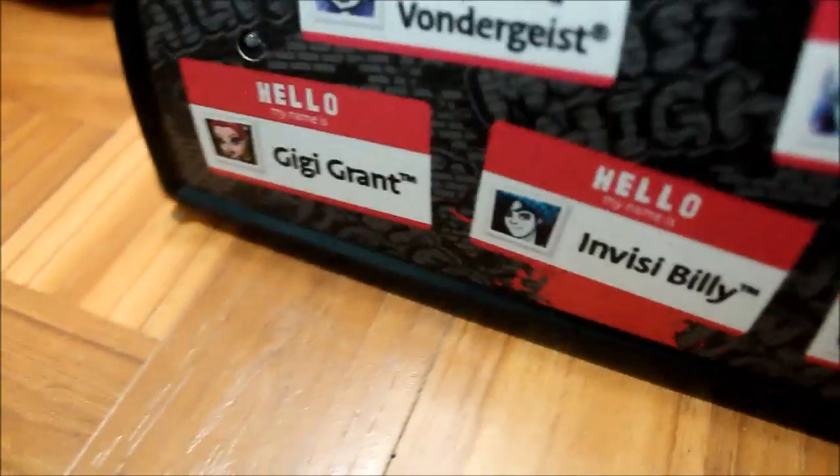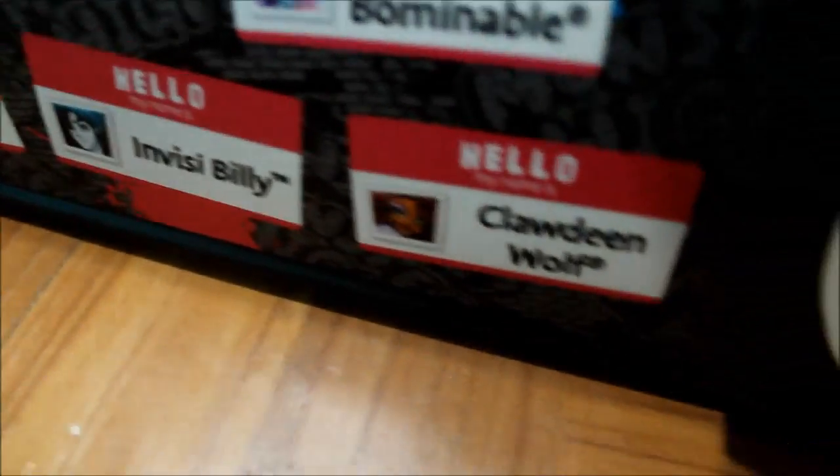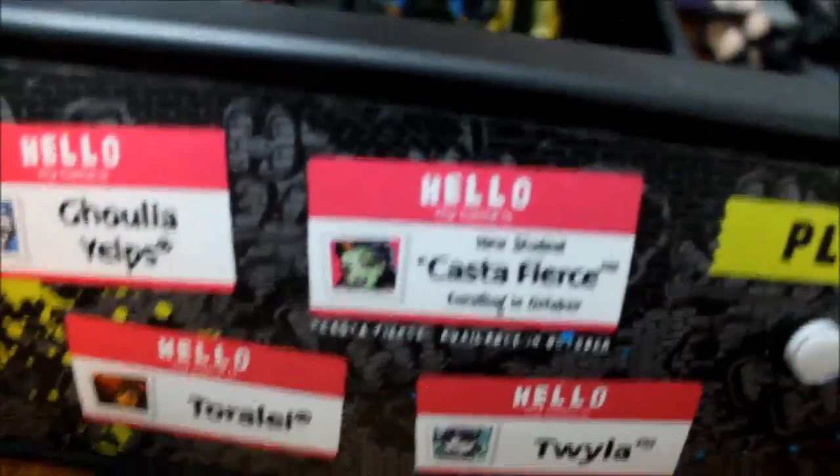And then it says: Hello, my name is Spectra Vondergeist. Hello, my name is Abby Vominable. Hello, my name is Gigi Grant. Invisibility. Claudine Wolf. Ghoulia Yelps. Toril Eye. Costa Fierce. Twyla. And then you can play it and it will also light up. It looks like this. So you'll see this in stop motions now that I'm going to be doing — I'm at the school.